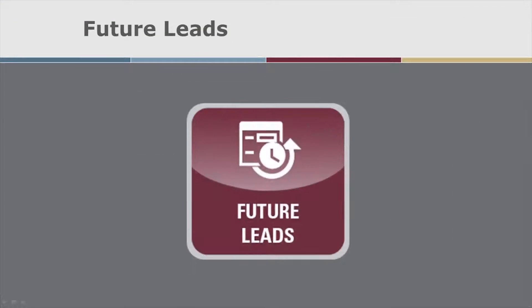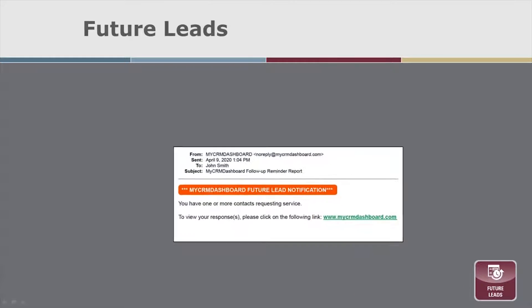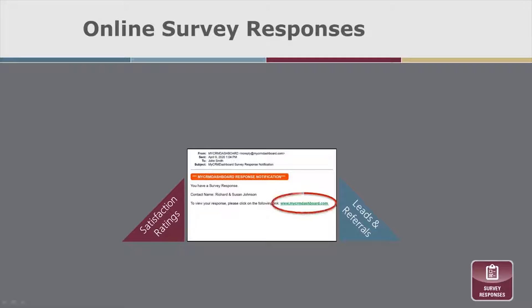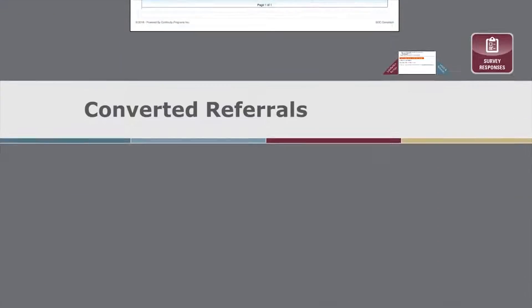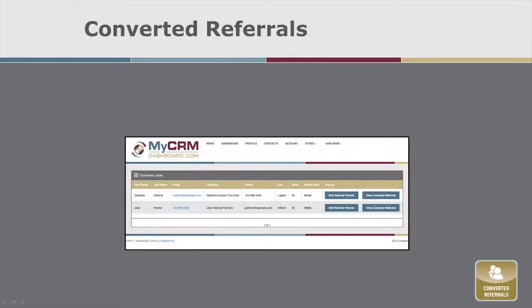Future leads are tracked for you when someone gives us the time frame they are planning to move. Survey responses are the details behind the customer satisfaction surveys. A lot of loan officers are getting a ton of great testimonials back on these surveys. Converted referrals allows you to see which of your referral partners has given you business that is closed, along with who their referrals were.